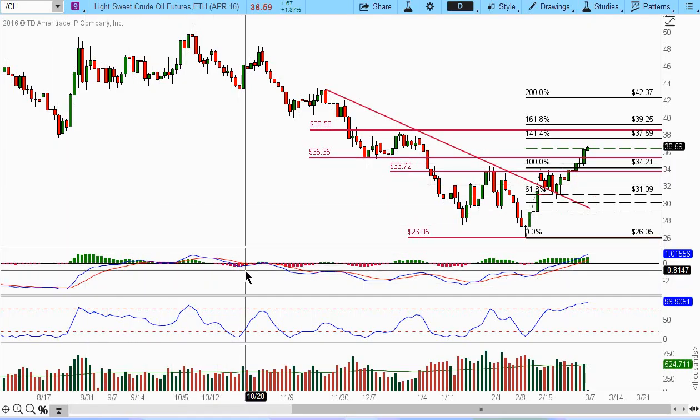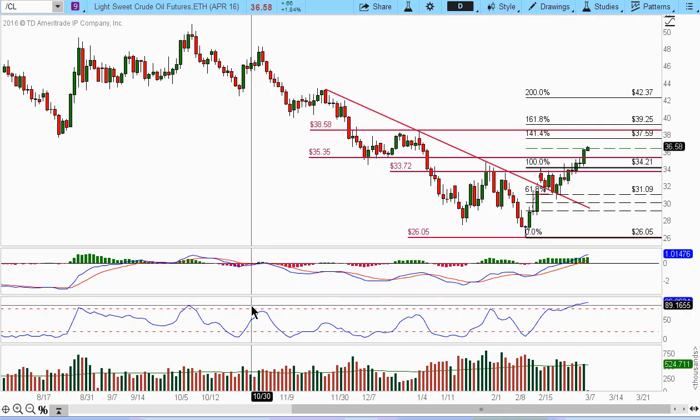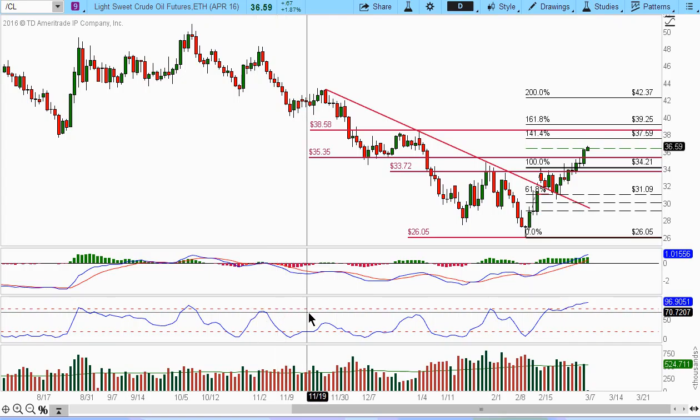Today is March 6, 2016. It's about a little bit more than 10 minutes to 11 Pacific time. Good morning to all you folks over at the East Coast. Let's take a look at the market, some of the futures, and then we'll finish off with a little update on the momentum stock that we've been following.